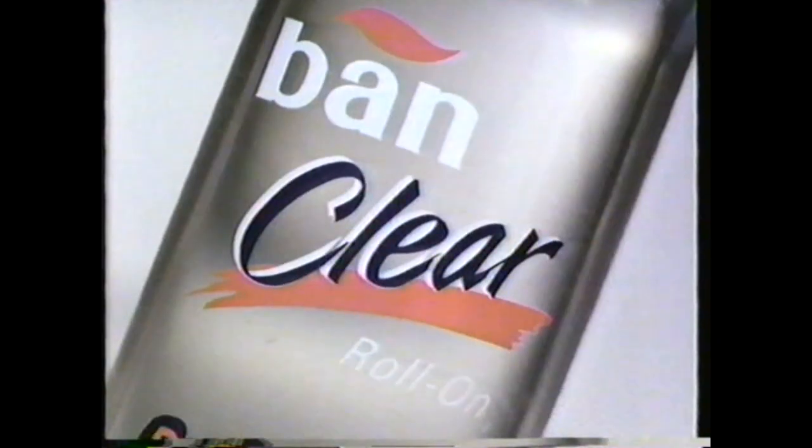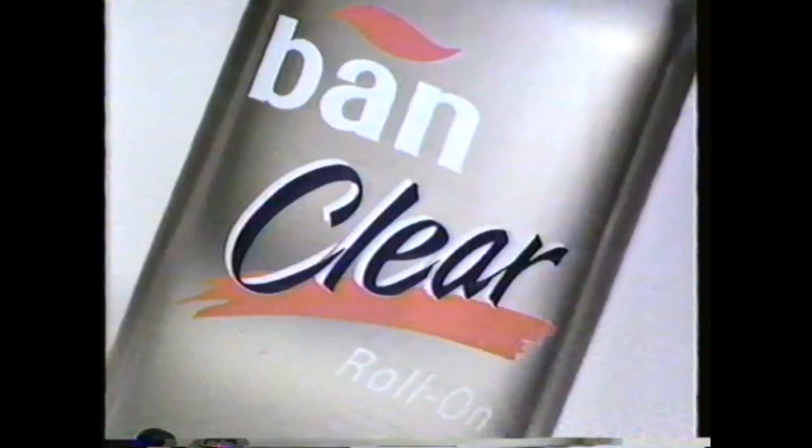That gross white stuff that gets in your clothes from your antiperspirant? Fan Clear Roland can clear it up. All the dryness protection you need without the gross white stuff. Fan Clear Roland — it works with no white stuff.